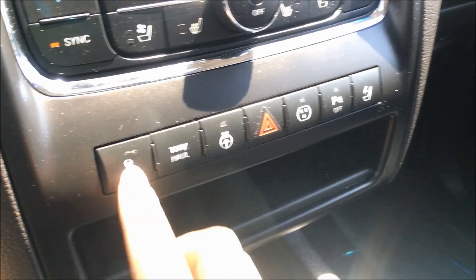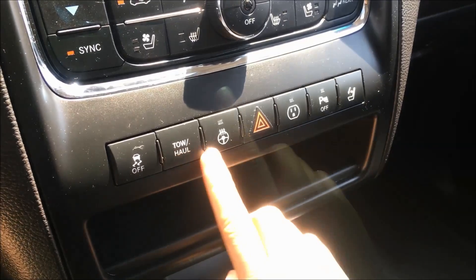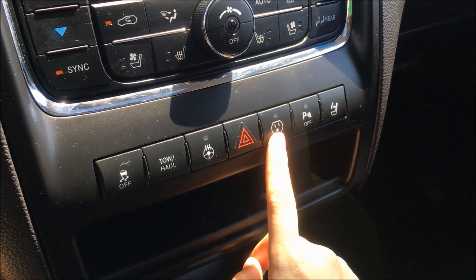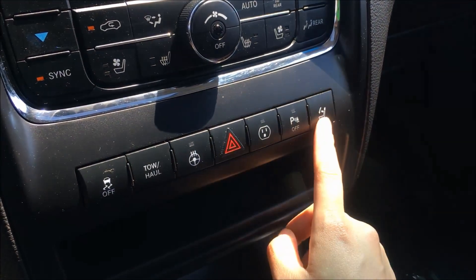And underneath we have your electronic stability control button, your towing or hauling button, your heated steering wheel button — which I mentioned before — emergency lights, your power inverter, and your park assist system.